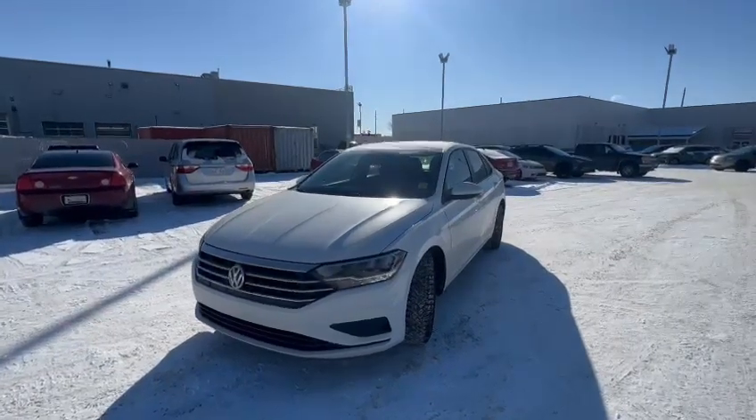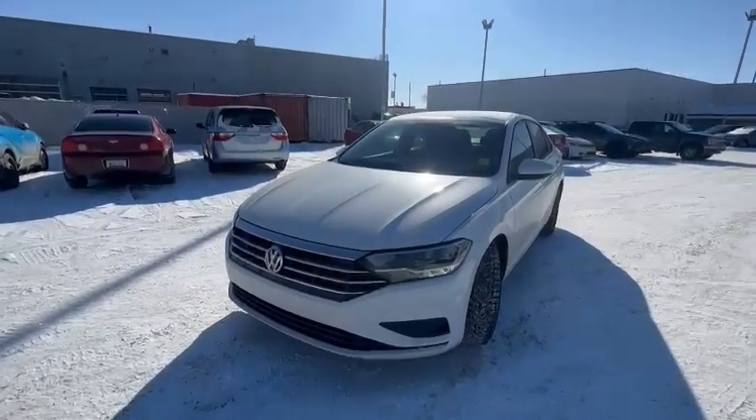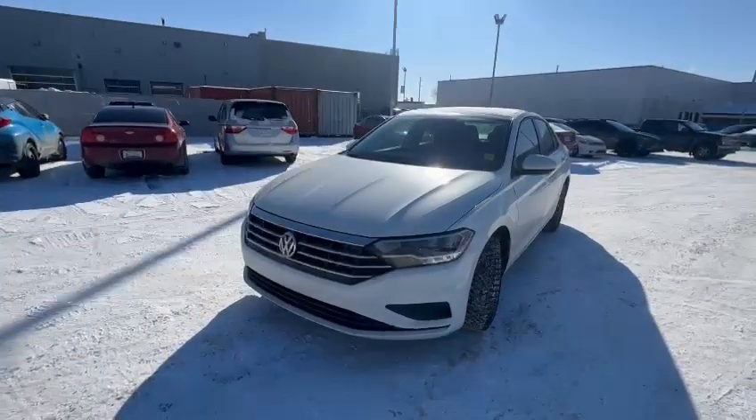Hi there. This is Billy from South Reacra. Thank you so much for the inquiry on the 2019 Volkswagen Jetta.